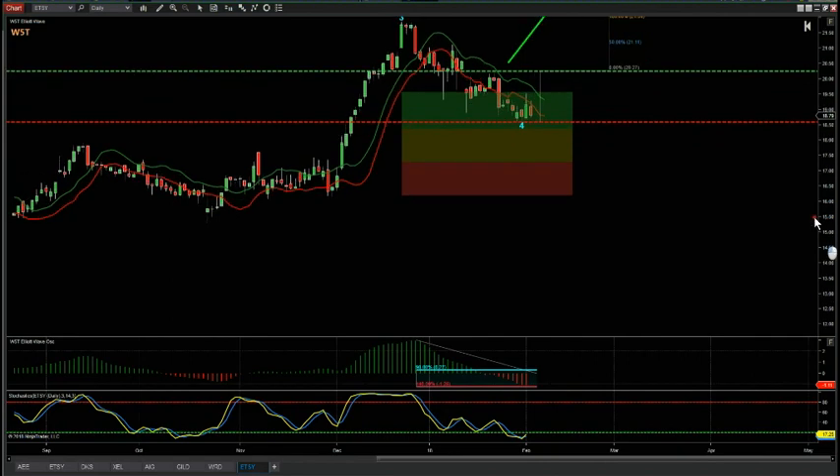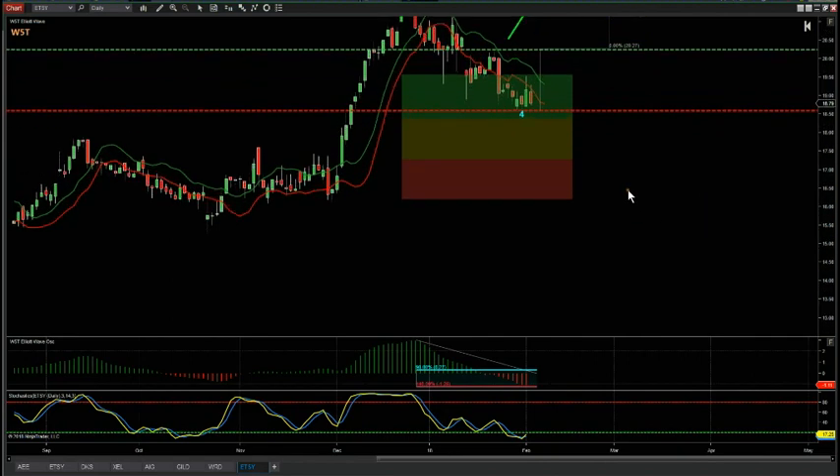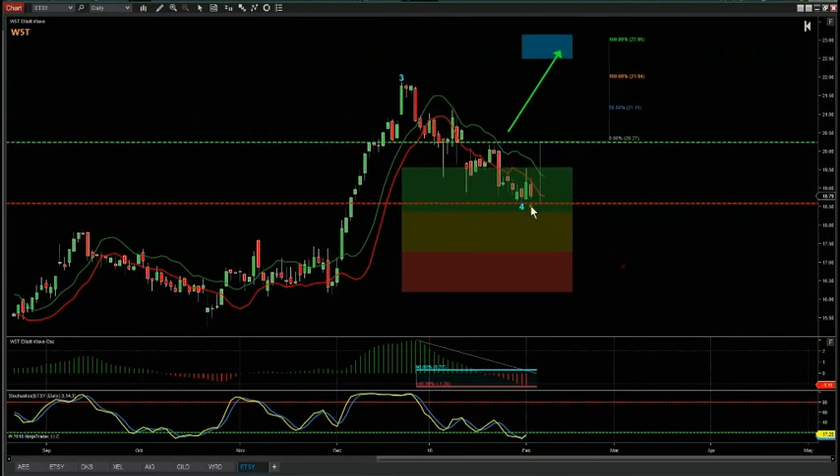Let's zoom in and have a look at this potential long, if the markets do turn up. This stock is surviving last week very well at this support level. This is the daily chart for ETSY, and you can see this wave four profit-taking pullback last week really did hold at this level — which is quite encouraging for Monday and for this coming week.